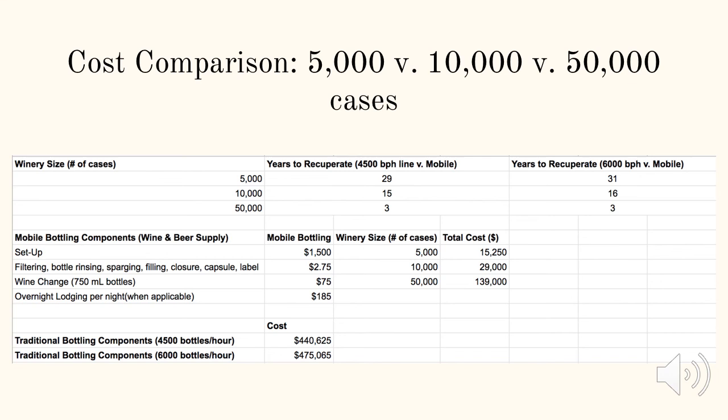5,000, 10,000, and 50,000 cases per year wineries were selected to do a cost comparison between hiring mobile bottling services or purchasing a traditional bottling line, as they represent three different sizes of wineries in the Finger Lakes region. The total cost for mobile bottling is based on the mobile bottler being local, so there are no overnight lodging costs and no mileage costs. We are also assuming that the same wine would be bottled for 8 hours in a day and would require no wine changes.